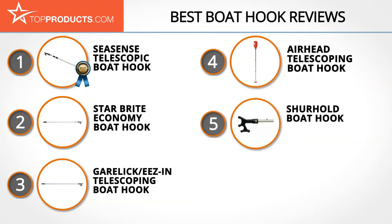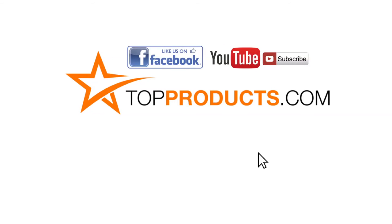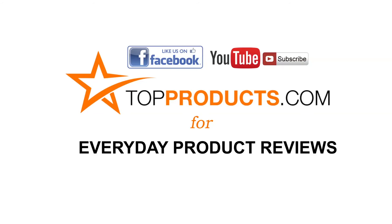These are our top five boat hooks. We hope you enjoyed watching our review. Until next time, take care. Click now to subscribe to our YouTube channel and like this video. Don't forget to like our Facebook page and visit us at topproducts.com for more everyday product reviews.